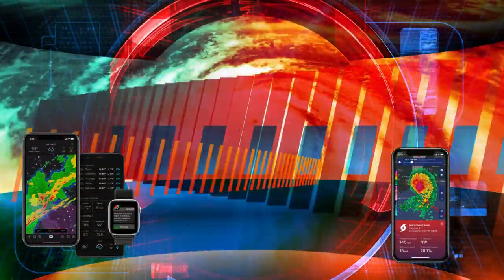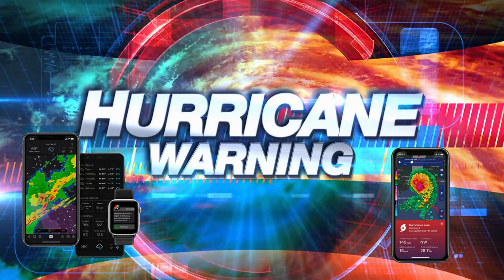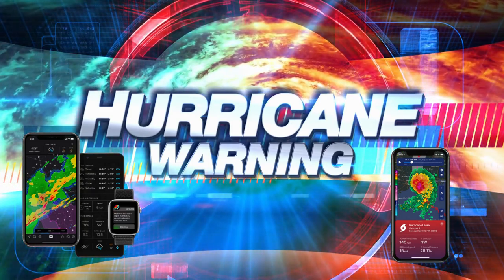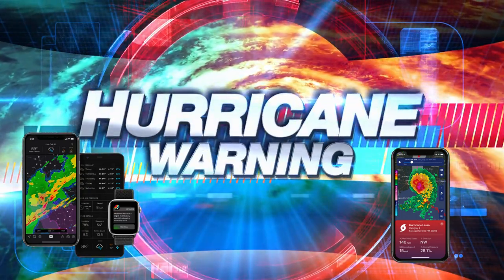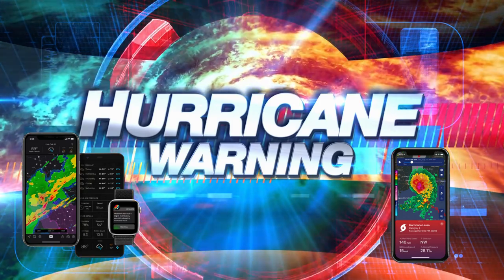Weather apps are your best friends during disaster season. There are plenty of apps available that provide real-time weather updates, forecasts, and even storm tracking. Stay ahead of changing conditions with the tap of a finger. I really like Weather Radar, NOAA, and Tracker Weather. But local disaster management apps are a must — so stay informed.